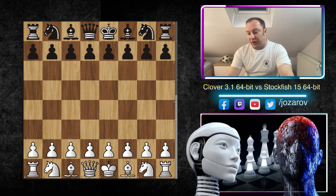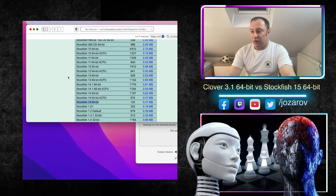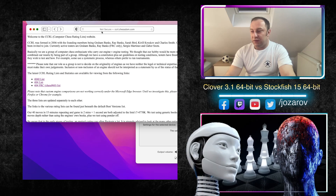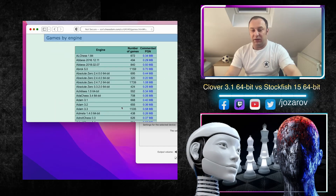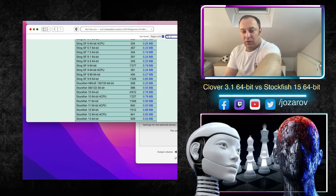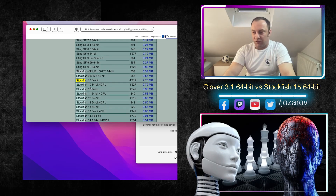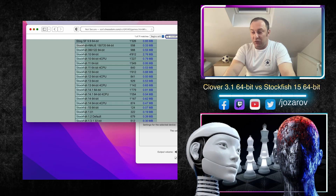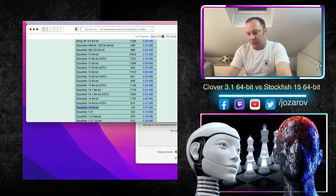Let's check out one great game, and I also wanted to show you how to download some games yourself. Go visit ccrlchessdom.com, go to the top 40 list, then go to games, search games by engine, write 'Stockfish', and you'll see the older versions — Stockfish 10, 11, 12, 13, 14 — but also Stockfish 15. You can download PGNs of games that have already been played and analyze them at home.